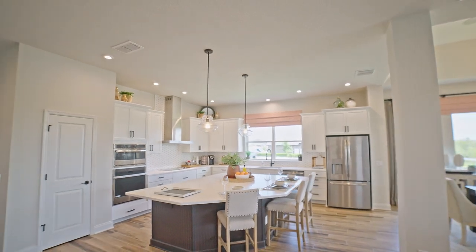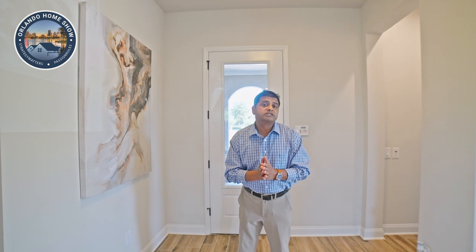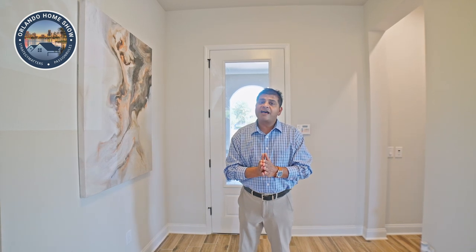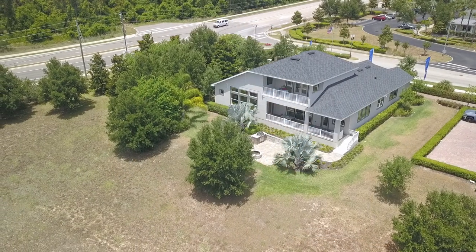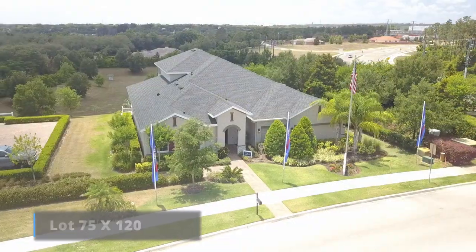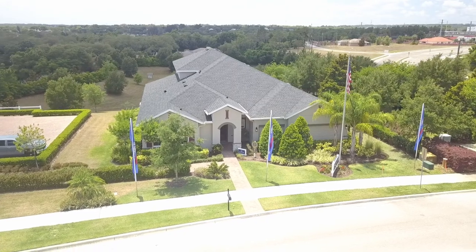Hello and welcome to another beautiful model home by David Weakley. I am actually in Clermont, and this is a beautiful model. You would see why it won first place in Parade of Homes in 2020 — just because of the layout and the open space. The specs of this home are four bedrooms, four-and-a-half bathrooms because of the bonus room, but it does come as four bedrooms and three-and-a-half bathrooms. The square footage is just about 3,100, and with the bonus room it is about 3,700 square feet. It sits on a lot which is 75 feet wide and about 120 feet deep, so the footprint is a little wider than most homes I have covered.